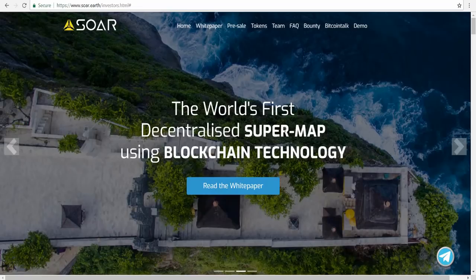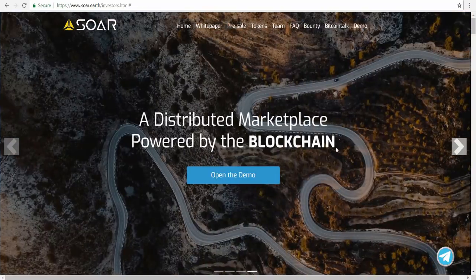Hello friends. On this video I will talk about Soar.Earth. As you can see, Soar.Earth is the world's first decentralized super-map using blockchain technology. The picture of them is very beautiful — you can click here to read the white paper to know more about Soar. Soar can do everything; it's the distributed marketplace powered by blockchain.